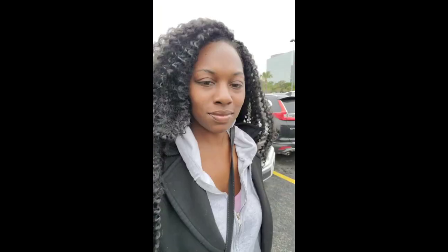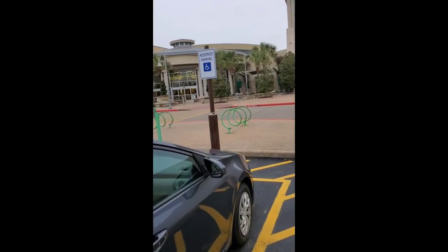All right, it is ASMR voice time. It was a very dreary cold day in H-Town, so that is why you see me all bundled up in layers in my athleisure. We're just going to walk on into the mall and see what they got going on up in here.